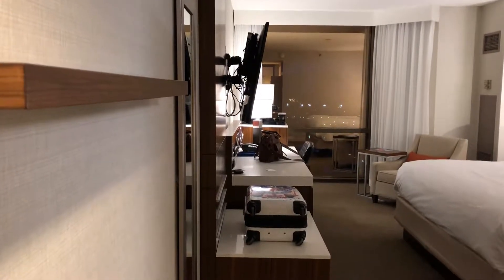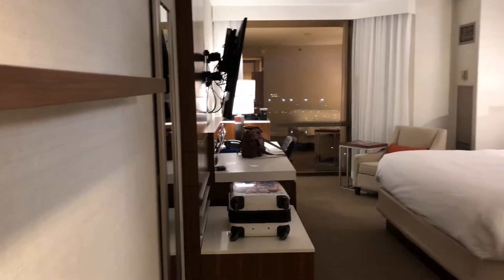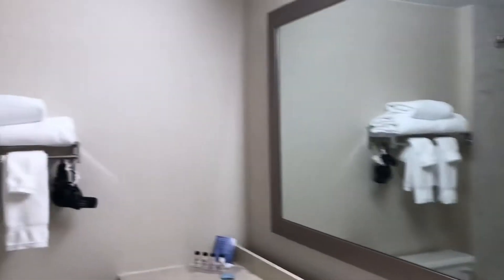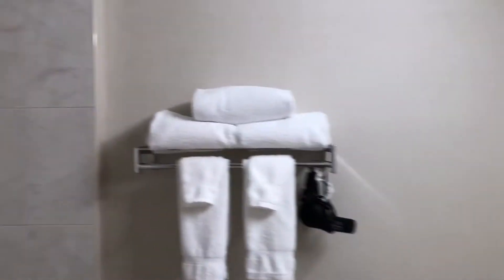It's called the Delta Hotels by Marriott St. John's — check out my hotel crib! Special shout out to Air Canada because I'm here for Air Canada, for the launch of the brand new Maybelline lounge.